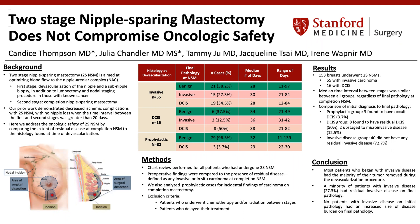By way of background, a two-stage nipple-sparing mastectomy is a procedure aimed at optimizing blood flow to the nipple areolar complex and central skin envelope of the breast. The first stage is defined as a devascularization of the nipple and a sub-nipple biopsy, in addition to lumpectomy and nodal staging procedure in those with known cancer. The second stage is a completion nipple-sparing mastectomy with removal of the remaining breast tissue. Our prior work demonstrated decreased ischemic complications with two-stage nipple-sparing mastectomy, with no nipple loss when the time interval between the first and second stages was greater than 20 days.